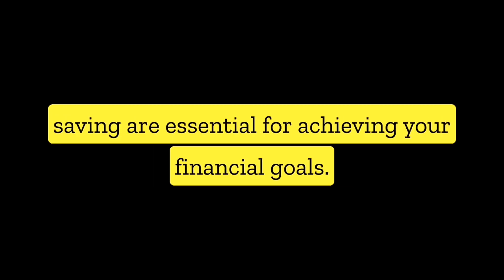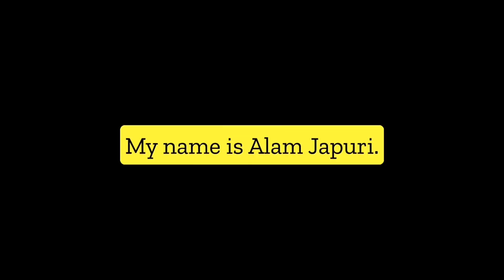Managing your money can be tough, but budgeting and saving are essential for achieving your financial goals. Hello, my name is Alam Jaipuri. In this video, I will tell you how to create a budget and start saving for the future.